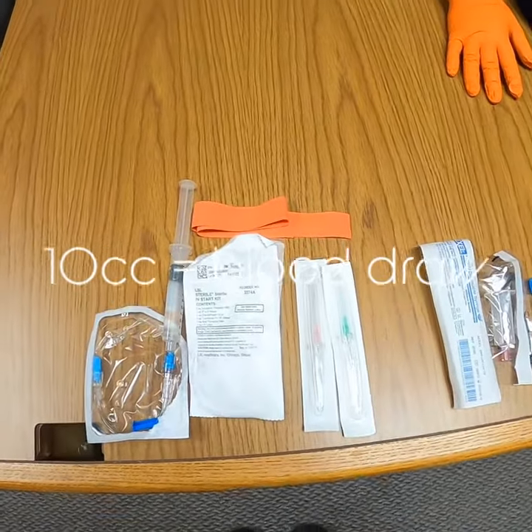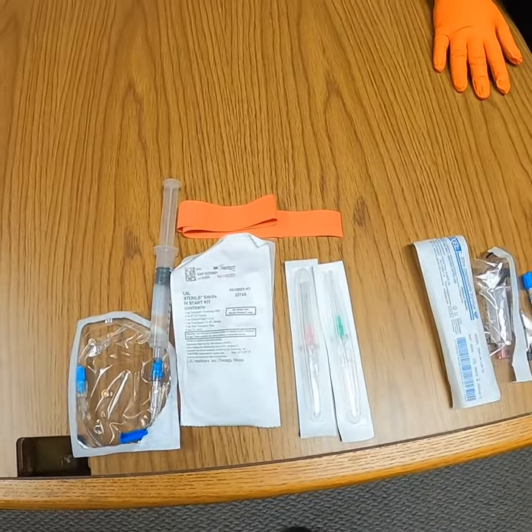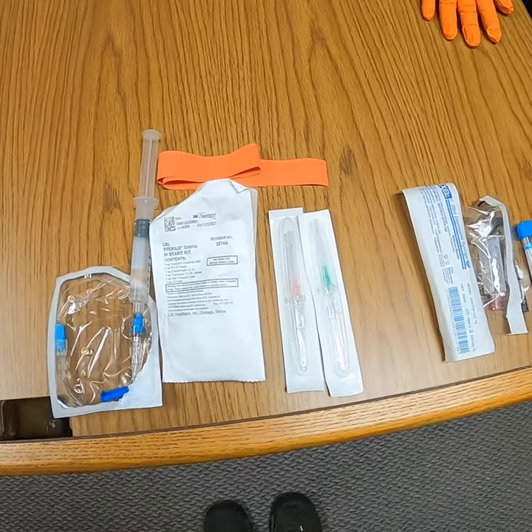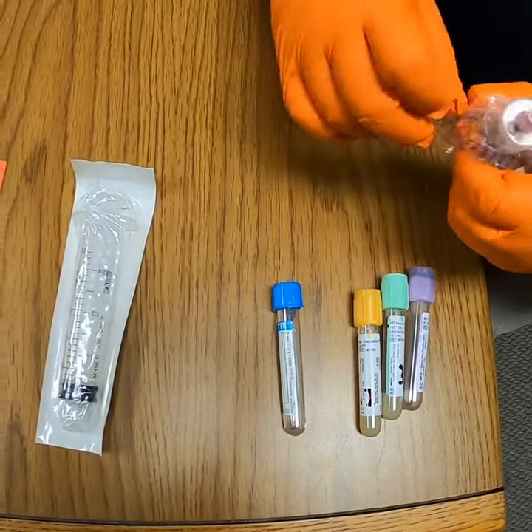All right everyone, so the hospital has changed the lab draw equipment for head stroke. We're going to go through quickly how this is going to flow for you guys in the back of the truck. This is intended to hook into the actual...